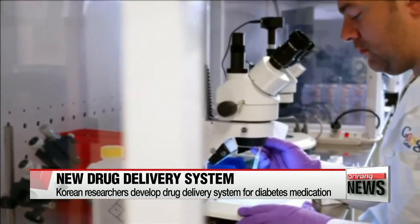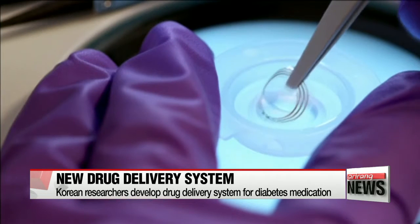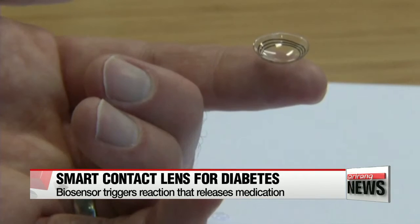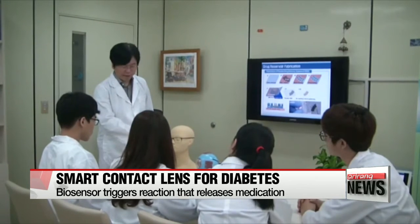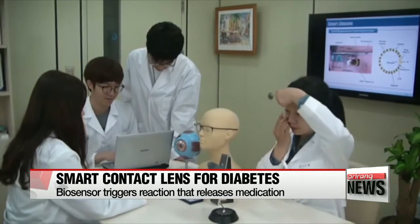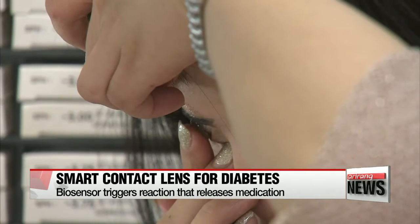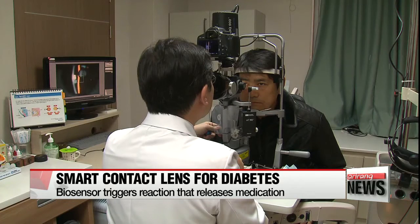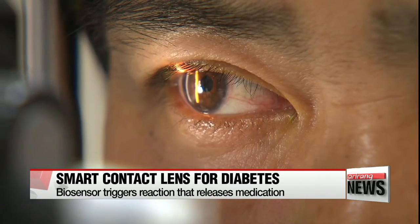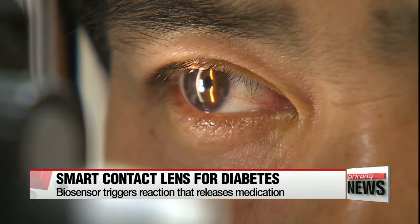When a person puts the lens on, a biosensor embedded in it measures the sugar level in the person's tears. If the glucose level is too high, an electric current is released, melting a gold film covering the drug delivery system, which releases the drug into the eyes. The technology is expected to help treat eye diseases such as retina diseases and glaucoma.